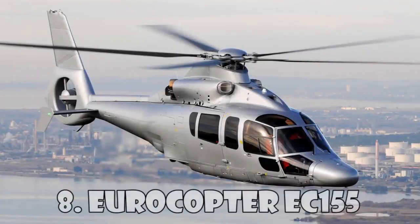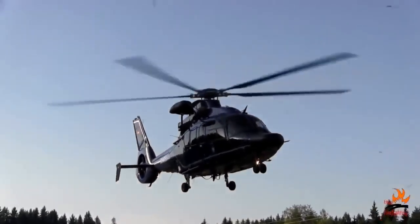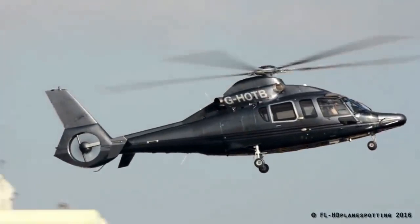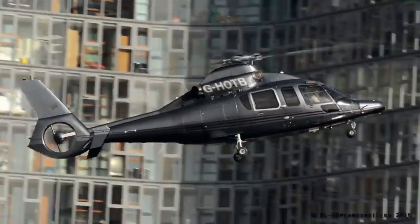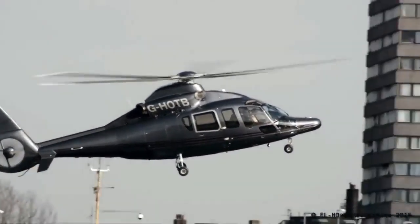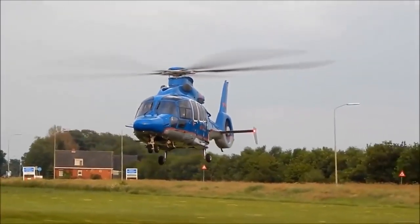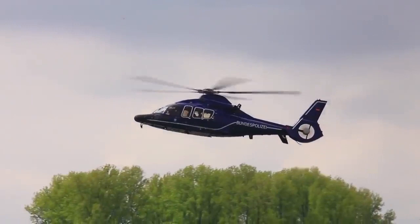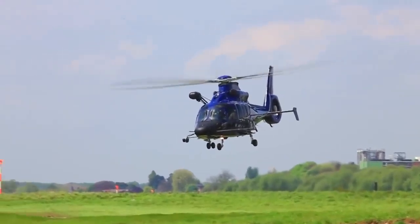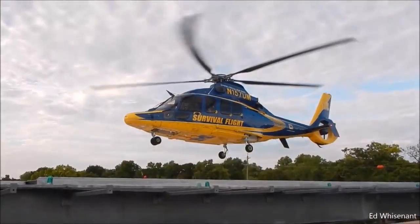Eurocopter EC-155 is a long-range helicopter with two engines which can carry 13 passengers and a pilot. EC-155 was introduced to the market in 1999 and was renamed H-155 in accordance with the rebranding of Eurocopter and Airbus helicopters. This helicopter is sold as passenger transport, VIP corporate transport, and maritime transport, but is widely used by military services around the world. It's able to overcome a distance of 860 km at a speed of 324 km an hour. You can buy the Airbus H-155 for $10 million.